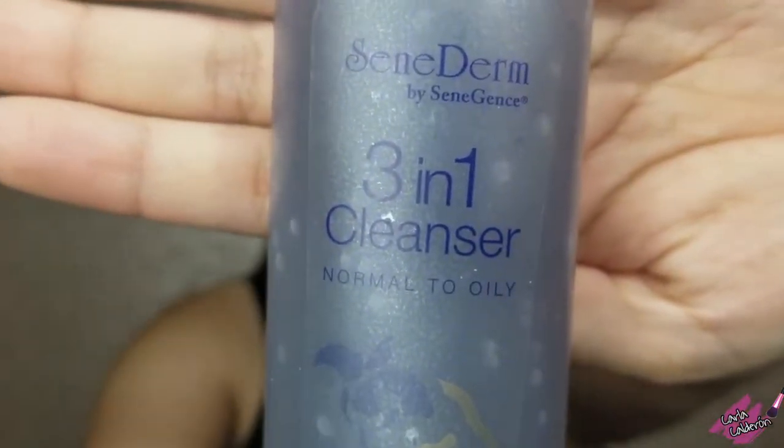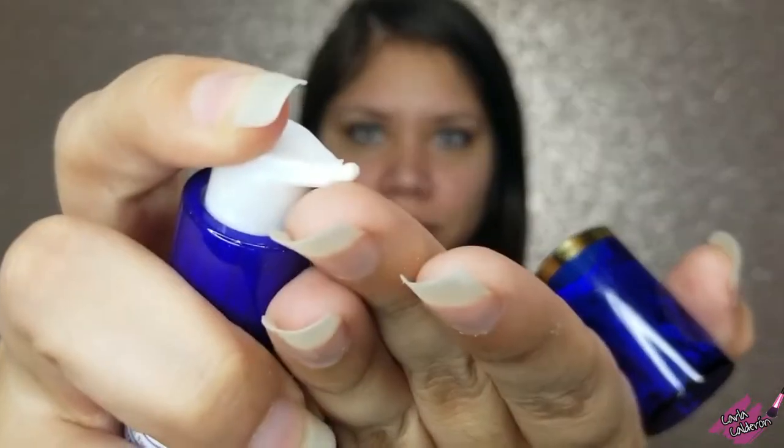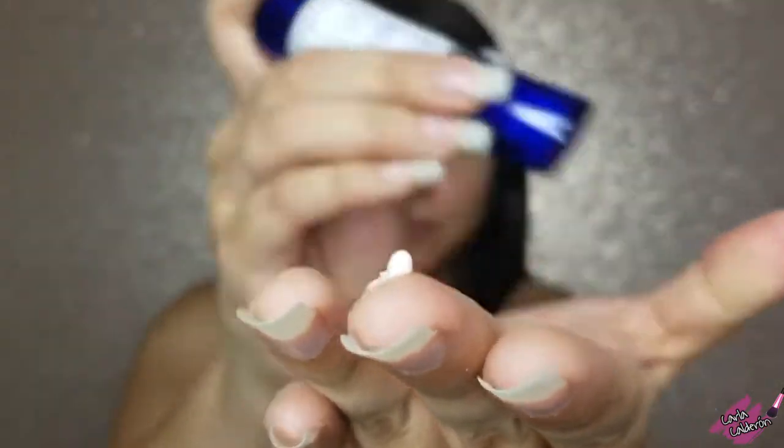I'm going to wash my face with this three-in-one cleanser — I use the normal to oily formula. Once I've washed my face, I'm going to use the spot-on, which helps me with blemishes. I only use this where I need it.